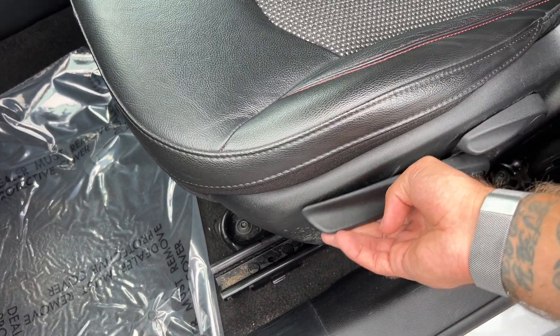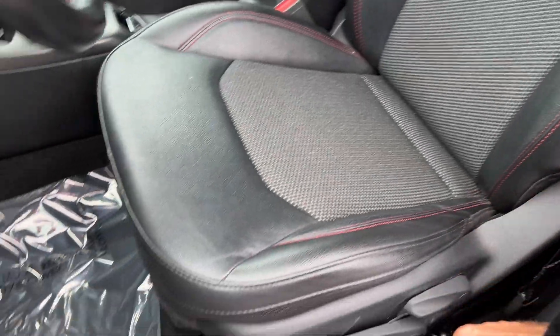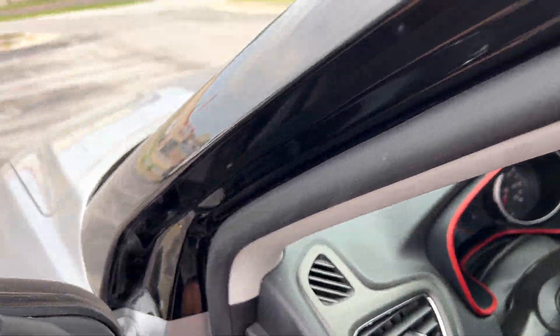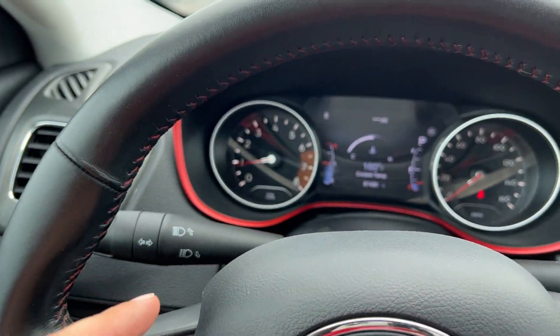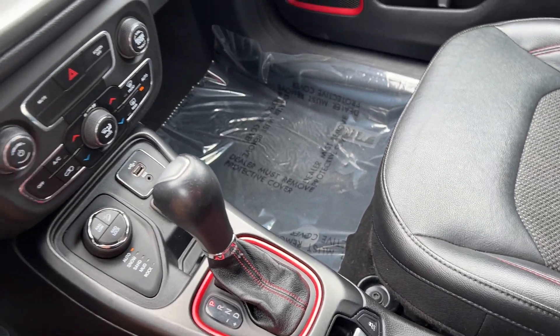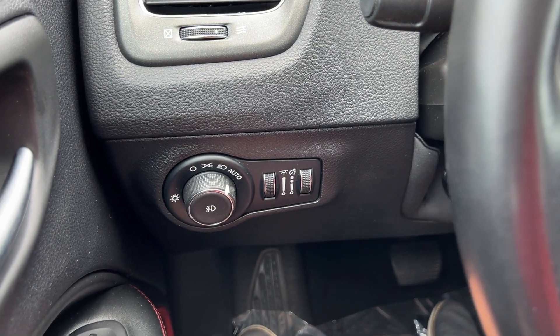The driver's seat is six-way manually adjustable. The larger lever uses a pump action to lift and lower the seat. There's a lever to adjust the seatback and a bar for fore-aft adjustment. We've got nice red trim throughout, and stitching on the leather-wrapped steering wheel, encompassing the dashboard. Automatic headlights are on here with fog light adjustment.